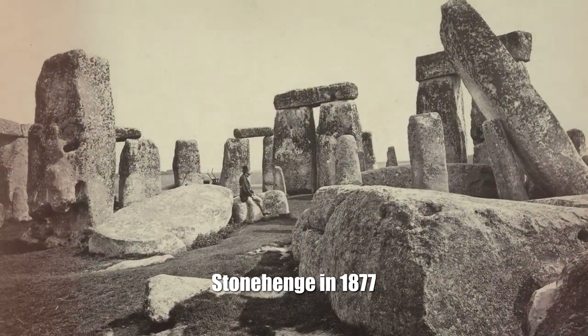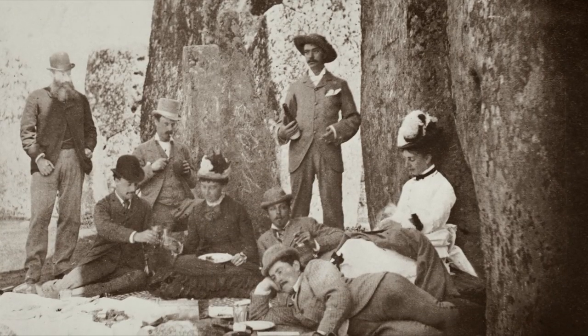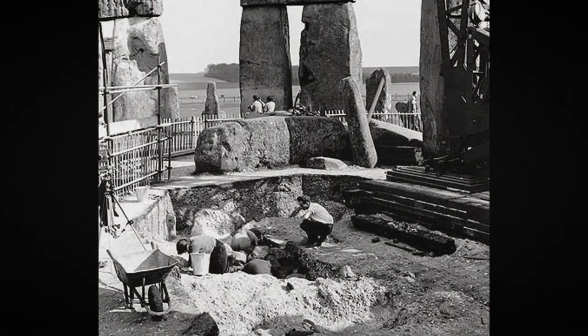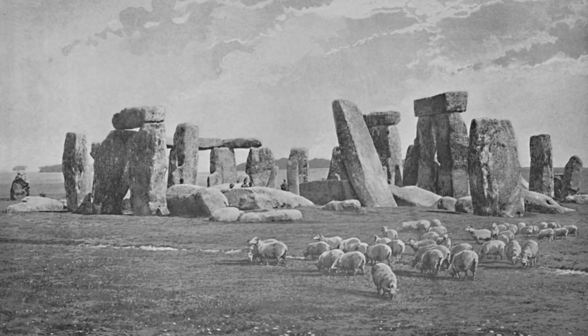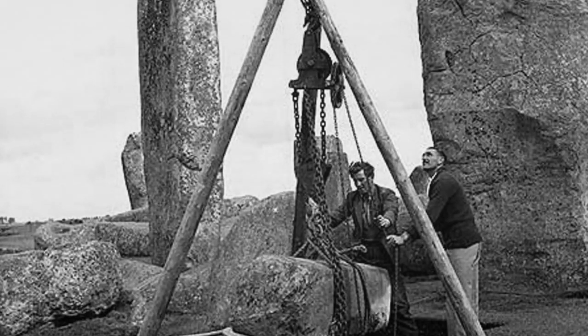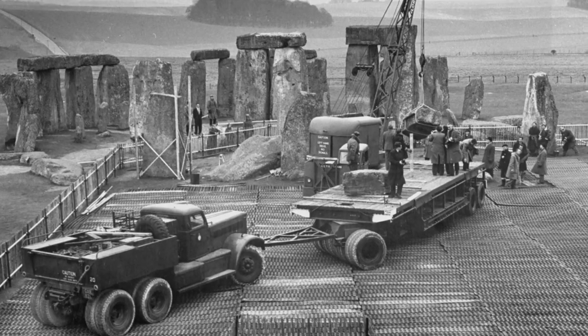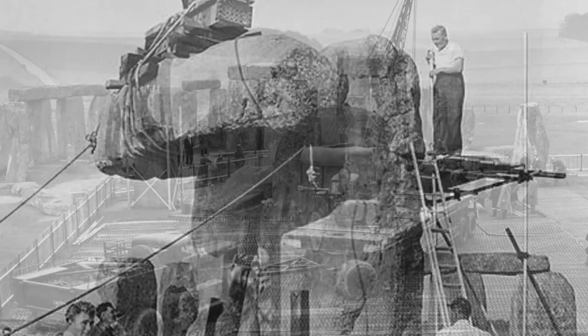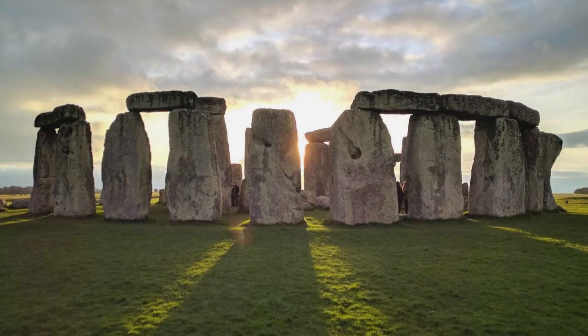Stonehenge in 1877. Founded 30th century BC. Until the beginning of the 20th century, one of the oldest stone structures on the planet looked different, with more inclined and falling elements. The restoration work of 1901–1965, according to British researchers, greatly distorted the original location of the stones.